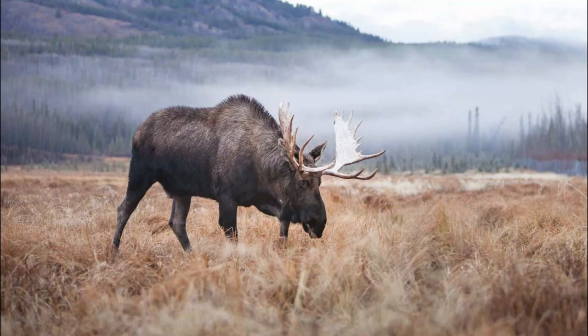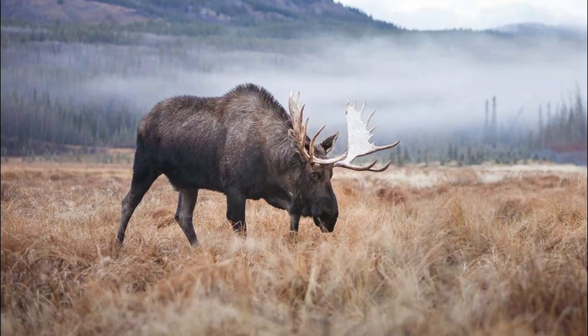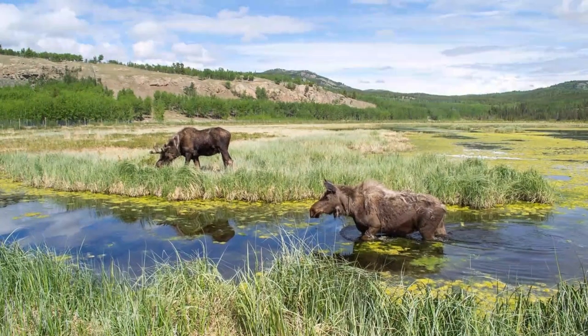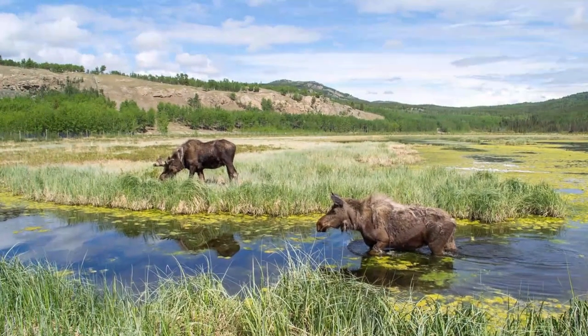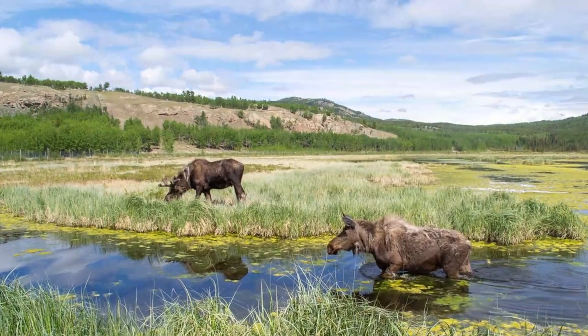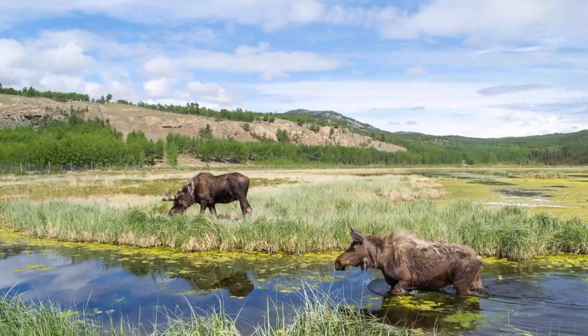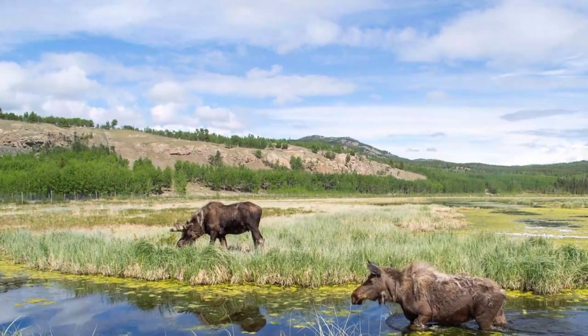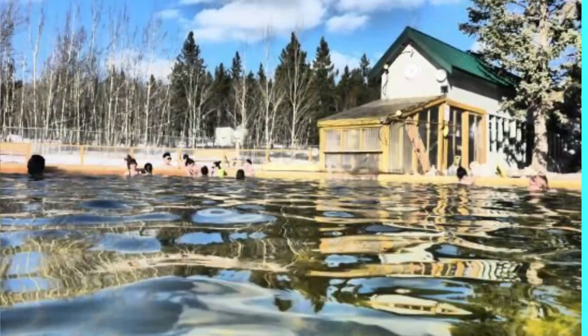Number six: Yukon Wildlife Preserve. Located 30 minutes outside of Whitehorse, the Yukon Wildlife Preserve provides an opportunity for visitors to see the animals of the territory without having to search for them in the wild. There is a five-kilometer loop walk that will take you through a variety of large areas to see animals such as moose, muskox, lynx, caribou, and more.